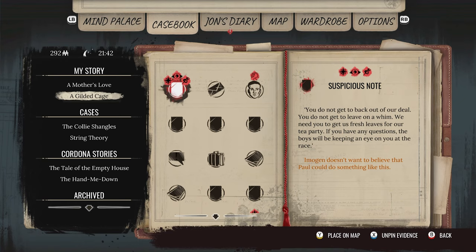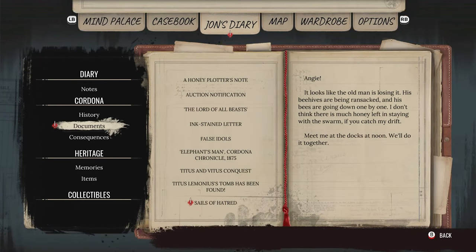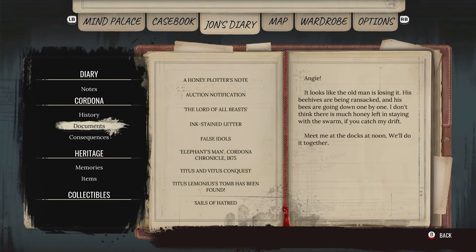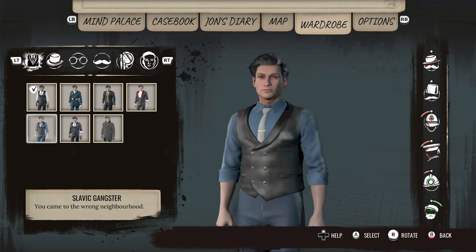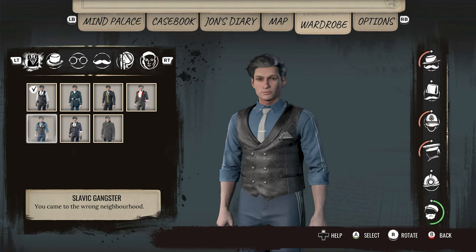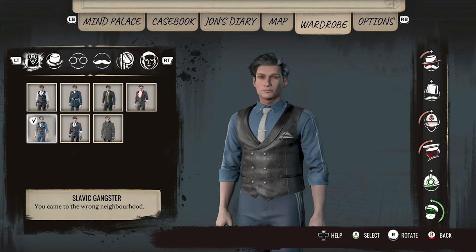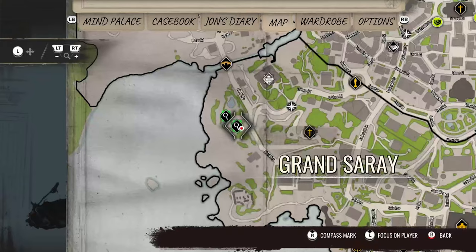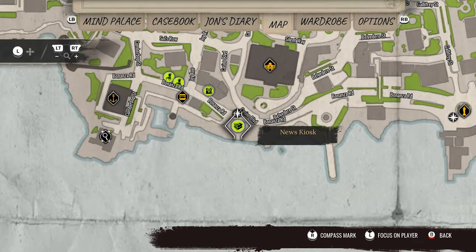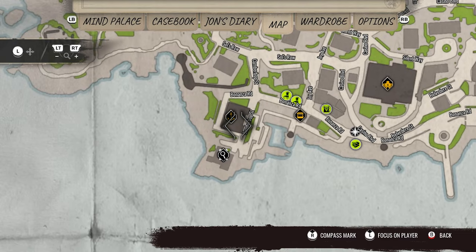"Fresh leaves for our tea party. If you have any questions, the boys will be keeping an eye on you at the race." Interesting — "the boys will be keeping an eye on you at the race." This would be good for criminal stuff. If it is a criminal, maybe we can talk to him about this. Just don't really know where it would be.